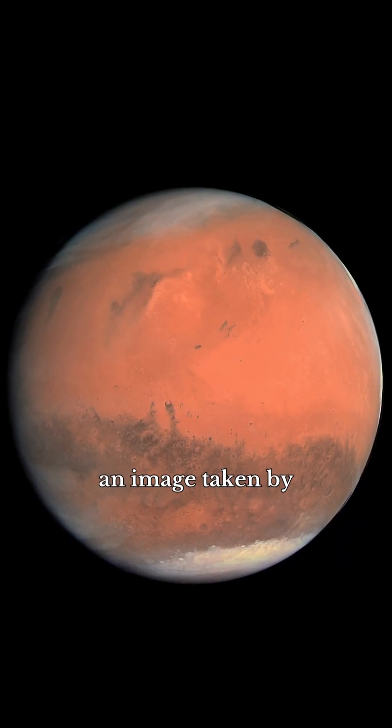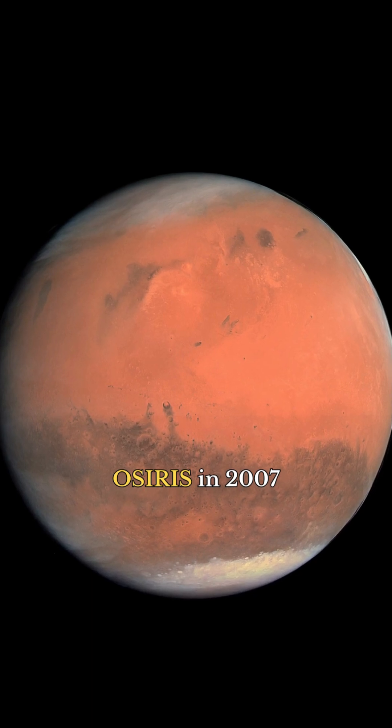Mars, the red planet, an image taken by Osiris in 2007.